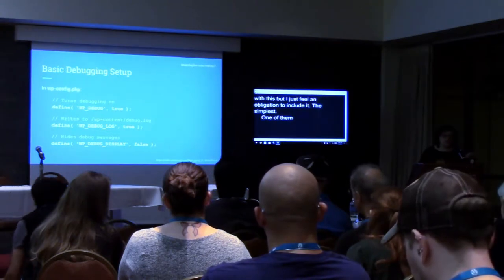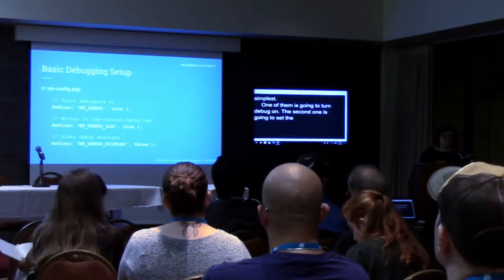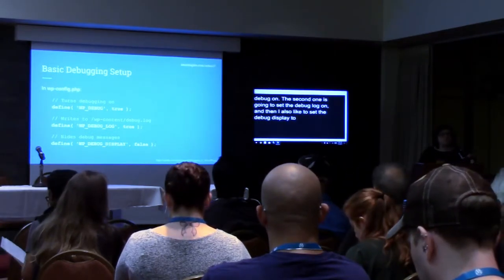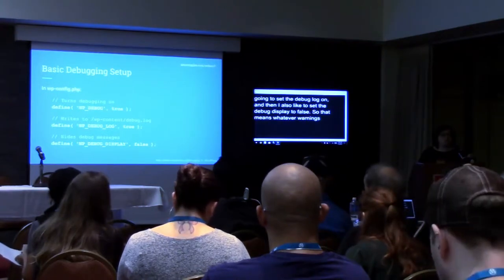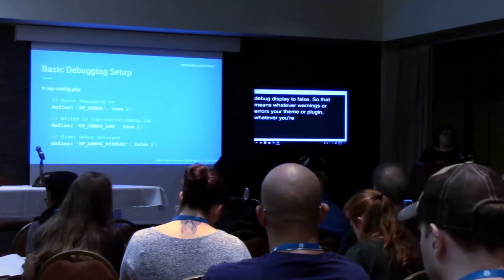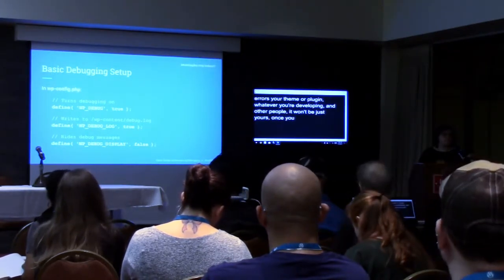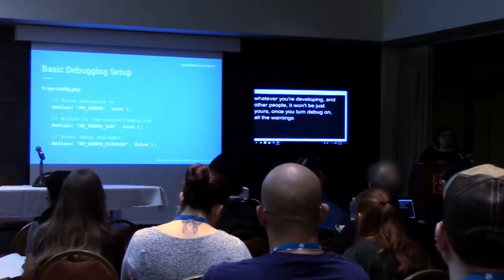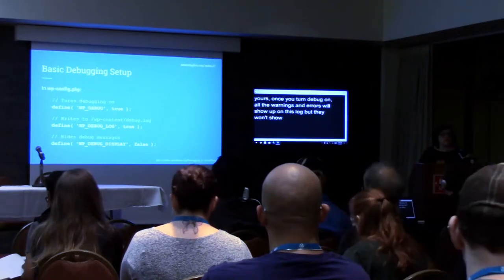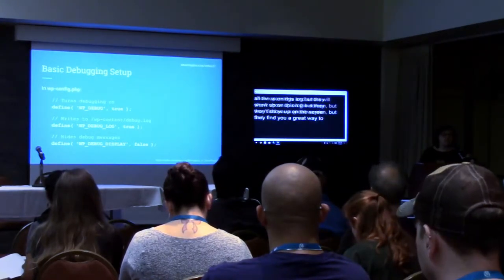One of them is going to turn debug on. The second one is going to set the debug log on, and then I also like to set the debug display to false. So that means whatever warnings or errors your theme or plugin — whatever you're developing, and other people's — once you turn debug on, all of the warnings and errors will show up in this log, but they won't show up on the screen, giving you a great way to find out what's going on.